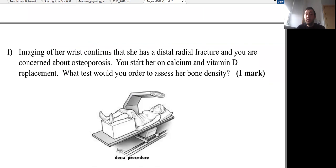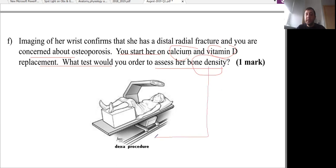Imaging of her wrist confirms a distal radial fracture and you are concerned about osteoporosis. You start her on calcium and vitamin D replacement. The best test to assess bone density is the DEXA scan. The T-score level should be less than or equal to minus 2.5 — this is the level below which you confirm the diagnosis of osteoporosis according to DEXA scan.